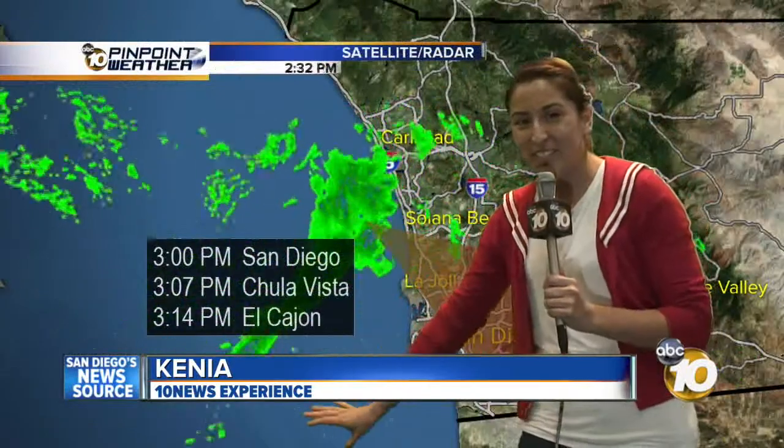Thank you, Pat. This is Kenya reporting from the field with Sky 10 capturing the clouds moving in downtown. Now thick fog is covering the area and at the beach waves are getting bigger. The map shows rain will hit San Diego in five minutes, then Chula Vista in 12. Back to you in the warm studio.